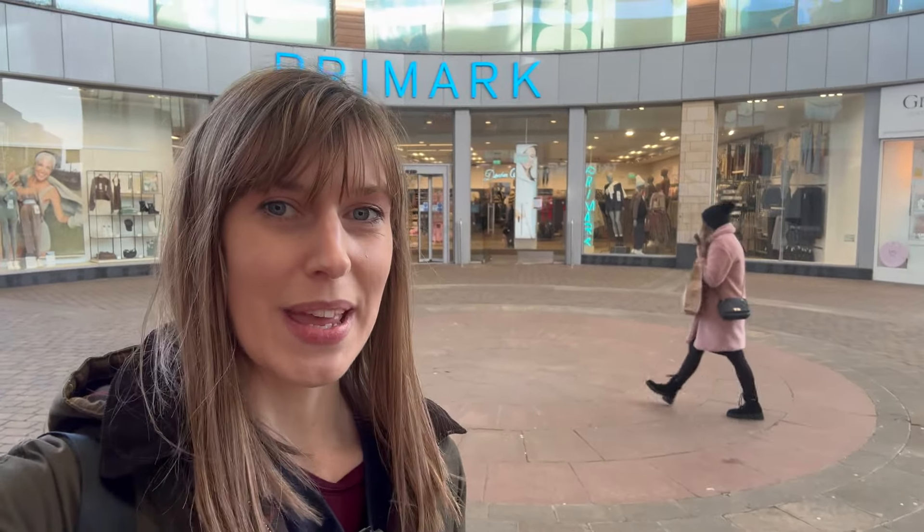You've seen what's in store in Primark for Valentine's Day and Disney. For more shopping videos, check out my playlist - come shop with me and let's go shopping together soon. Thanks so much for watching. Bye bye!